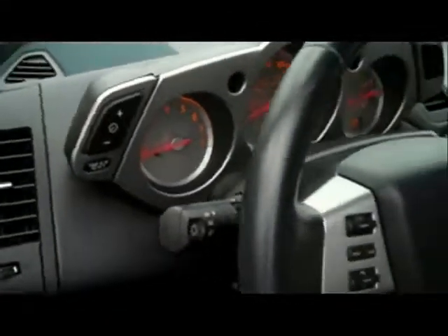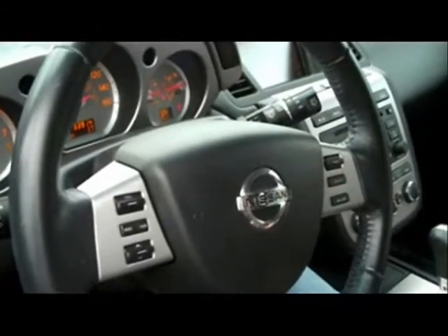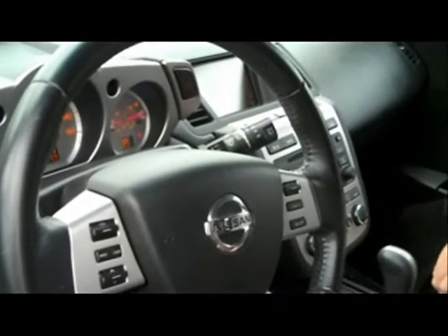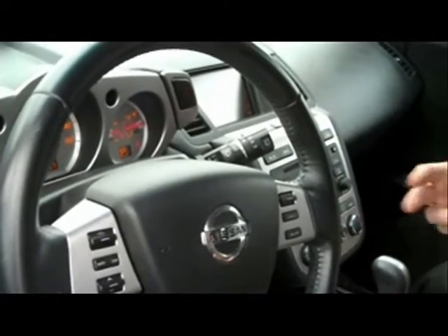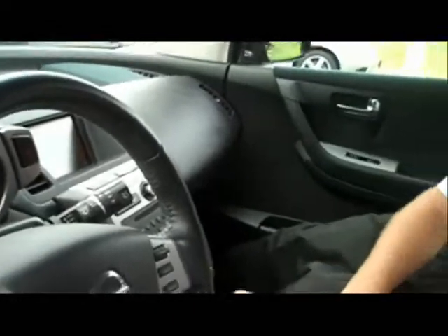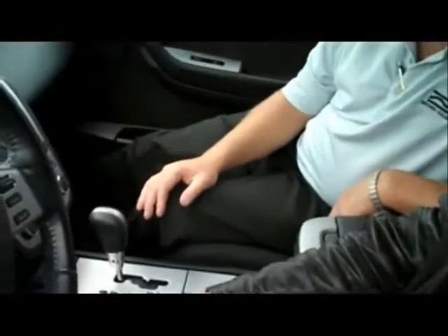You have all your controls on your steering wheel for your radio and cruise control, so you don't have to take your hands off. It has tilt steering. Now, the one thing with the emergency brake — as you see — is push on, push off. There is no handle, so don't get confused with that. You also have a slap shift, so if you want to feel like a race driver, you can just tap it into gear and tap it back down.